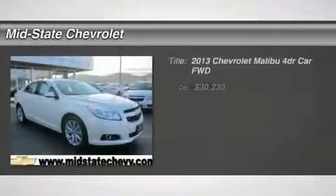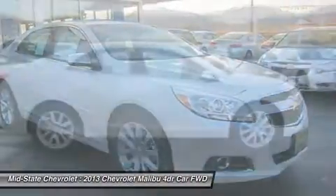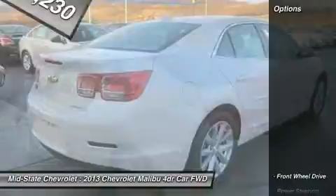The 2013 Chevy Malibu, a combination of performance and fuel economy. The Malibu is a great commuting car, and it's priced below $35,000. Here are some of this vehicle's great options.